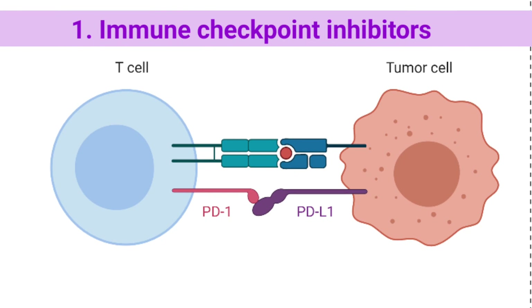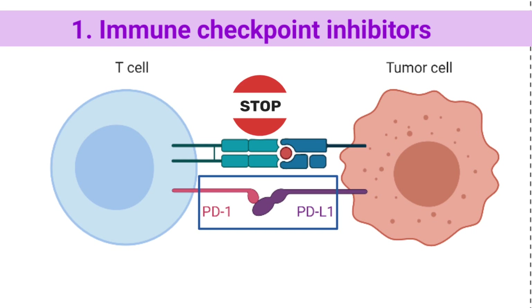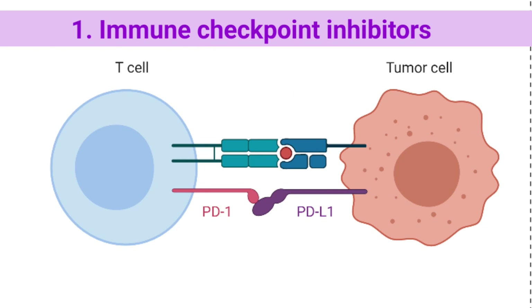Immune checkpoints engage when proteins on the surface of T-cells recognize and bind to partner proteins on other cells, such as some tumor cells. These proteins are called immune checkpoint proteins. When the checkpoint and partner proteins bind together, they send an off signal to the T-cells, which can prevent the immune system from destroying the cancer.